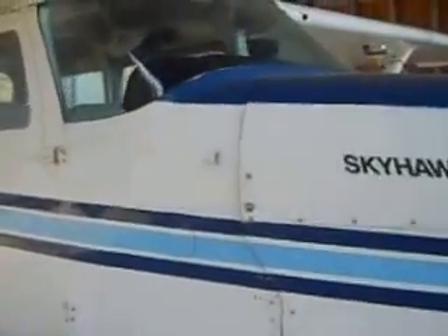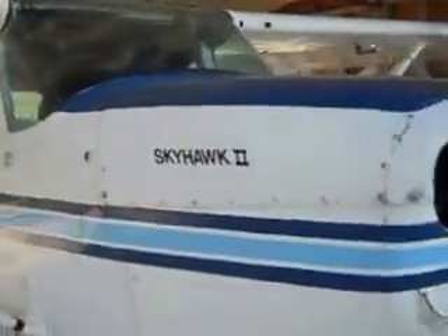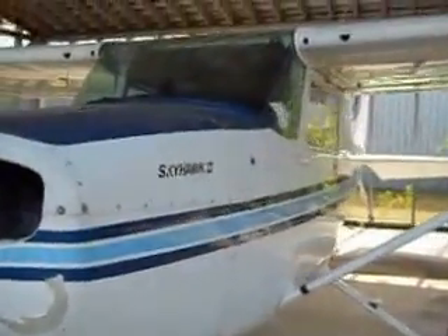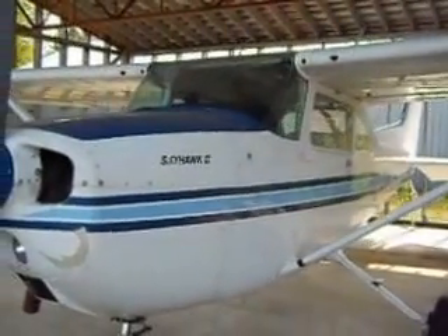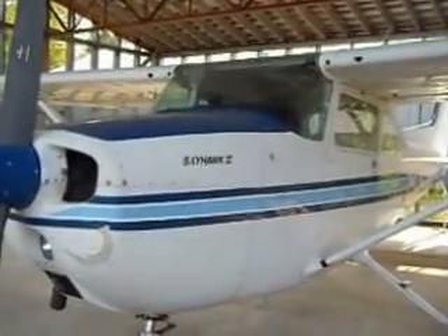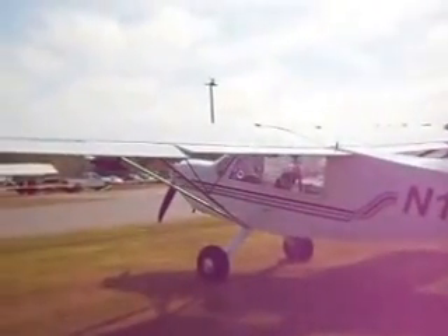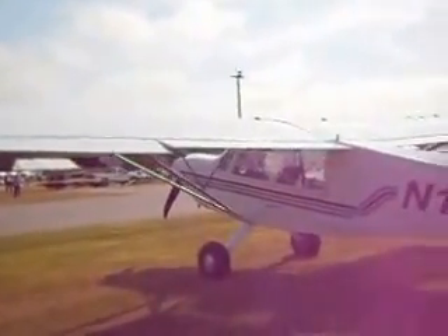Double-seater here — look at all that, pretty neat. Skyhawk 2. Cool.